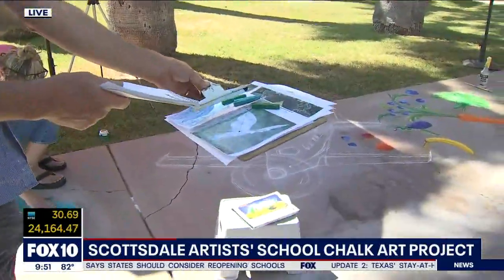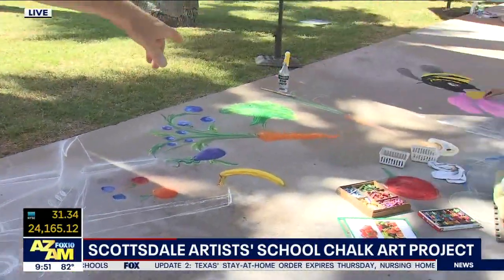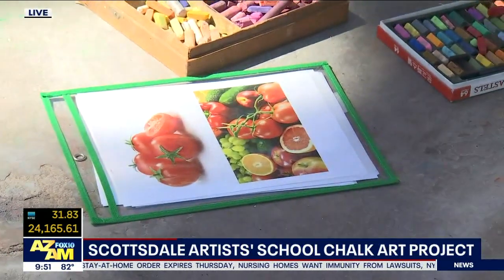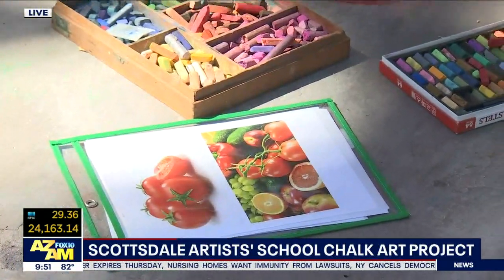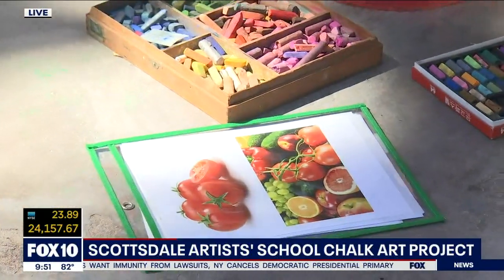Sometimes they'll draw it out a little bit so they get a little inspiration from that. But also, sometimes they'll just get a picture. So if your kids see a picture in a magazine and they want to do chalk art with it, just take the picture outside with them and that'll give them a little idea of how they can do it in terms of lighting and shape.